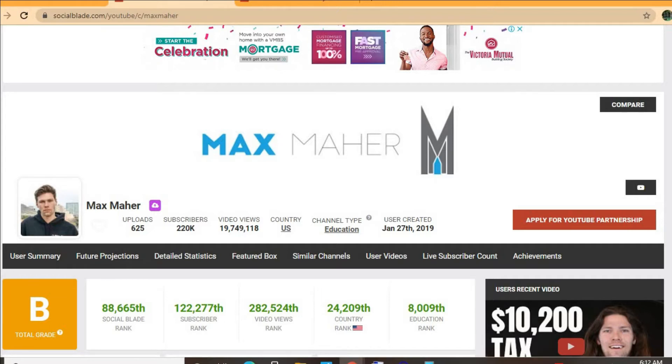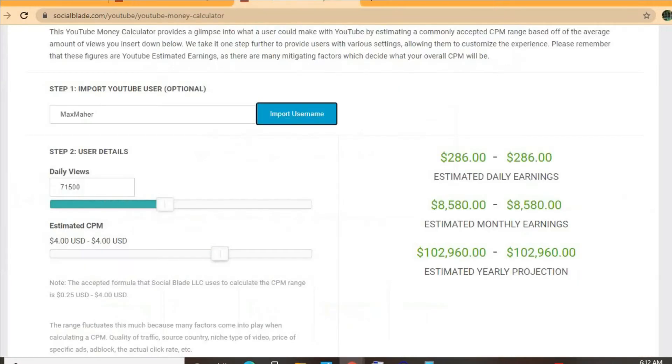His video views to date is 19 million, 749 thousand, 118, and his channel was created back on January 27, 2019. To get an estimate of how much he's earning, we'll be using the YouTube Money Calculator.